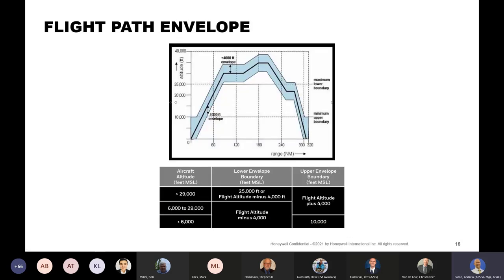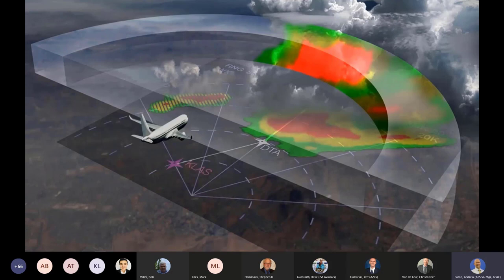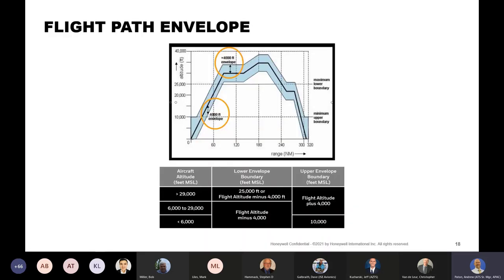The nominal envelope is plus or minus 4,000 feet around the flight path. Here, our translucent wedge indicates plus or minus 4,000 feet around the aircraft. We're flying along straight and level and where that flight path intercepts the weather, it's shown on display in the solid pattern. Low-lying weather below our envelope is shown in a different crosshatch pattern. The nominal envelope, as mentioned, is plus or minus 4,000 feet above the aircraft, with upper and lower envelope boundaries.